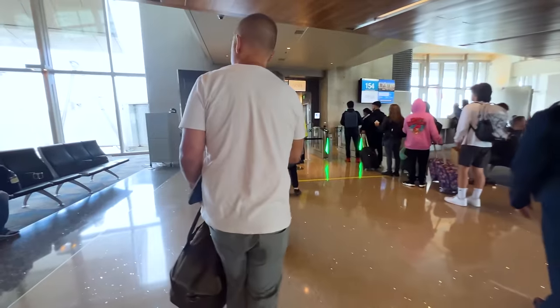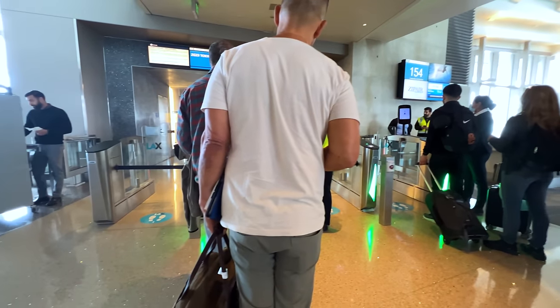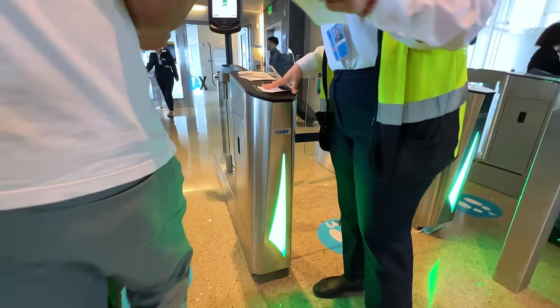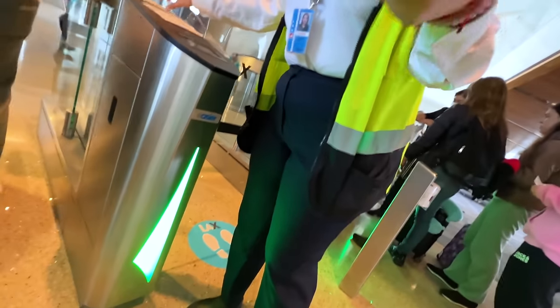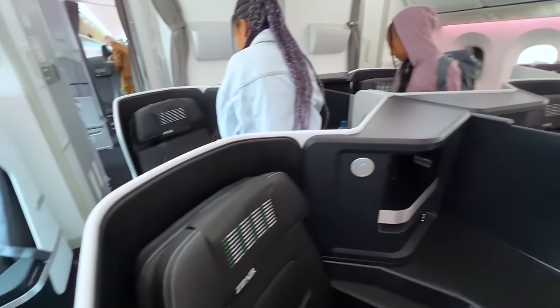As I mentioned, you won't get priority check-in or lounge access, but another thing you won't get is priority boarding. After pre-boarding finishes, it's basically a free-for-all where everyone on the plane boards at the same time, no matter what row they're in. So it was a little hectic, but before we knew it, we were settling into our seats.